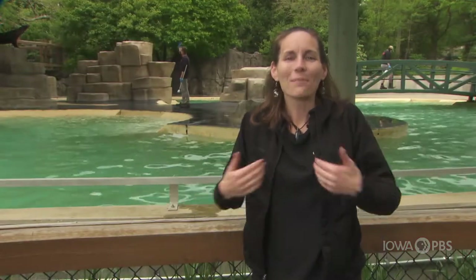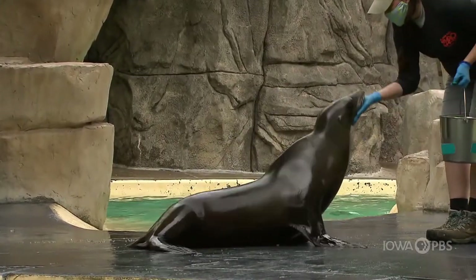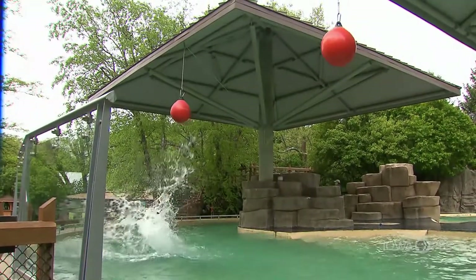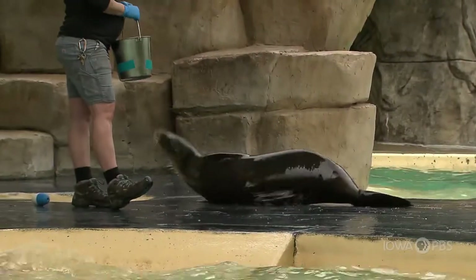My name is Shannon McKenney and I'm here at Blank Park Zoo in our hub harbor with Zoe and Addie, our two beautiful sea lions. We are joining a training demonstration right now. As you can see, Zoe and Addie are working with their trainers behind me on a variety of different behaviors. Here at Blank Park Zoo we use something called operant conditioning or positive reinforcement training, also known as clicker training.